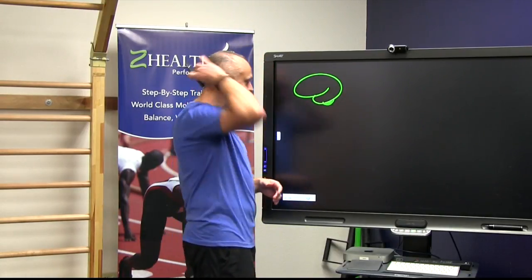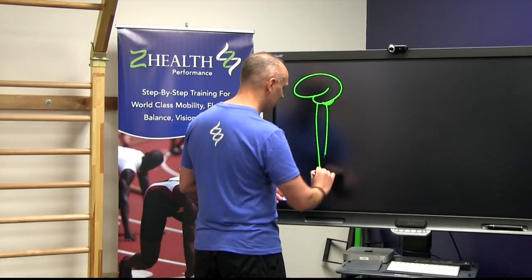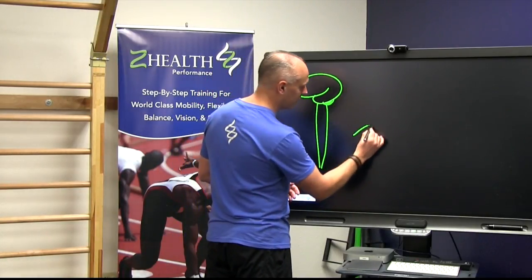We're going to call that the cerebellum, which is a little brain that sits at the back of the big brain, and we're going to put the spinal cord in.